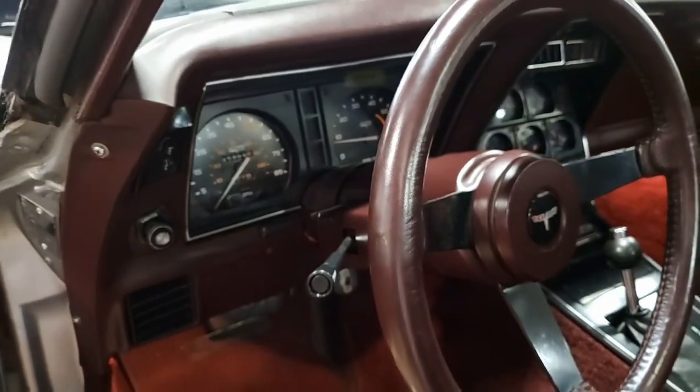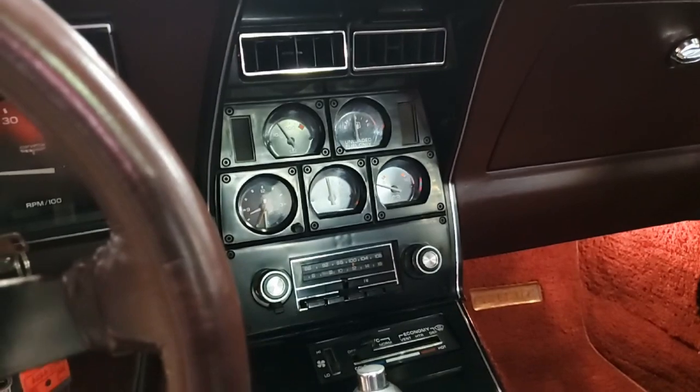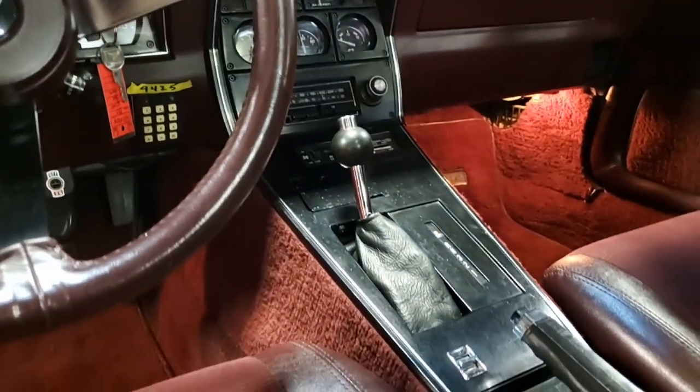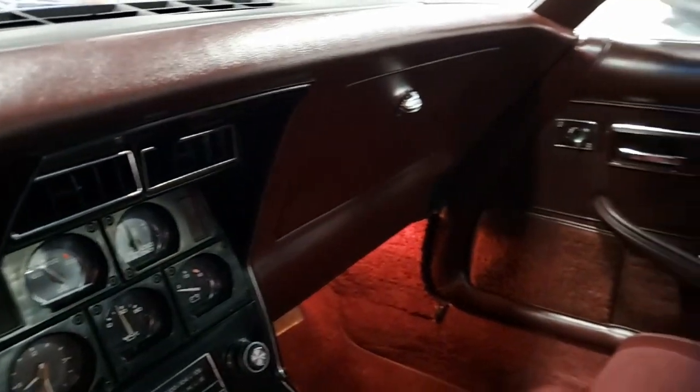So this is a beautiful 1980 Corvette coupe. We hope you'll take a look at it. If you're interested in this car, call one of our sales representatives here at BuyAVet at 770-414-5552 and they'll help you with this car.